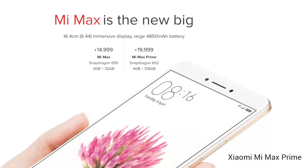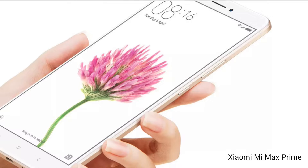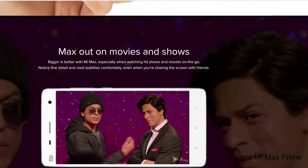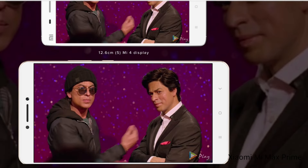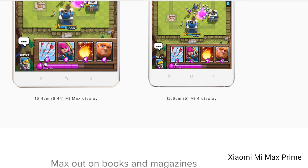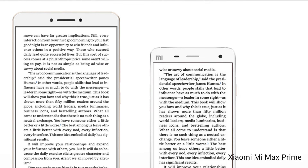The Xiaomi Mi Max has a massive 4850mAh battery and it lasts really long. With a screen at 50% brightness, the Mi Max can last for a day and a half. On the Geekbench 3 battery test, the Mi Max lasted for nearly 13 hours, which is impressive.